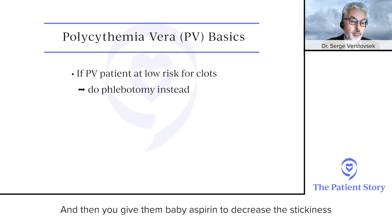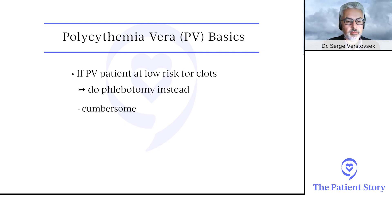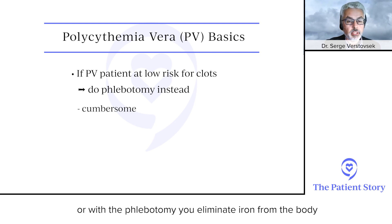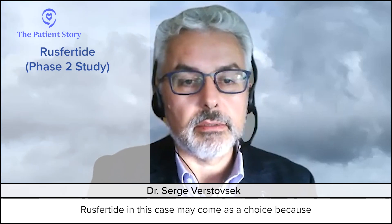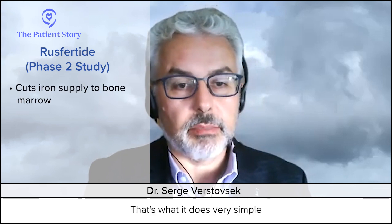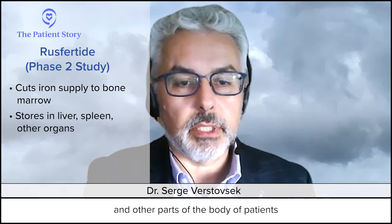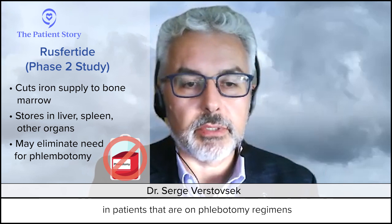You give patients baby aspirin to decrease the stickiness. But some patients have a problem with too many phlebotomies — phlebotomy eliminates iron from the body, which can cause symptoms from iron deficiency. Rusfertide may come as a choice because it cuts the iron supply to the bone marrow. Very simply, it stores iron in the liver, spleen, and other parts of the body — no iron for making red blood cells — and it's safe.